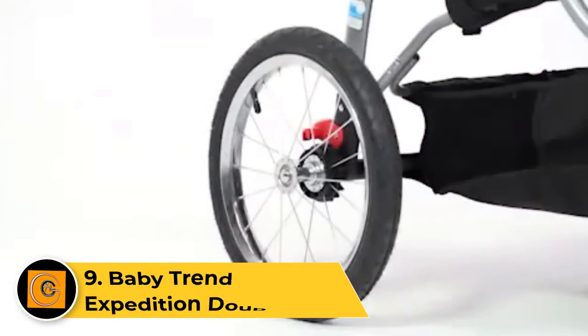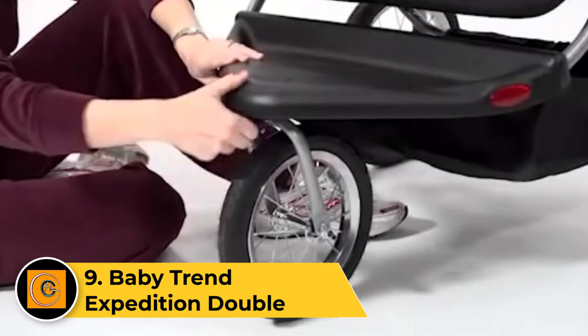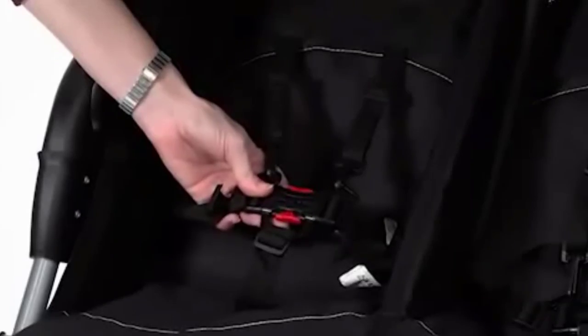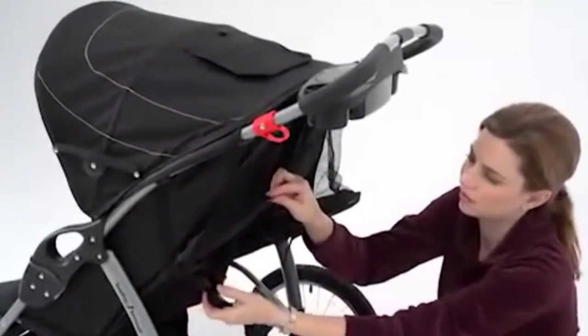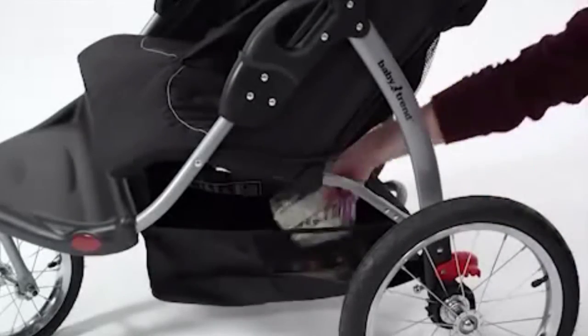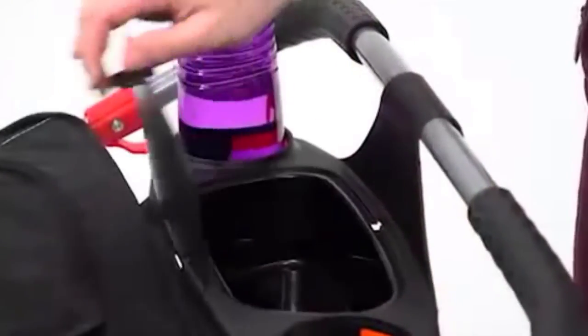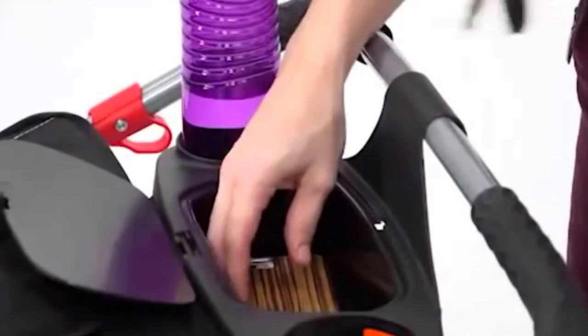Number 9: Baby Trend Expedition Double. The Baby Trend Expedition Double is a budget-friendly stroller for two that you can occasionally use for jogging. This double product is a good option for anyone looking for the jogger look and feel without the price tag of a more traditional jogger. The Expedition Double sports pneumatic rubber wheels that work well on various terrains, and a locking swivel front wheel makes it suitable for jogging. Even if you don't jog, the features make it one of the better choices for moving over uneven terrains like grass and gravel, unlike strollers with plastic wheels like the Evenflo Pivot Xpand.